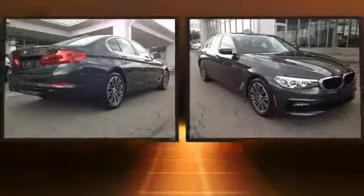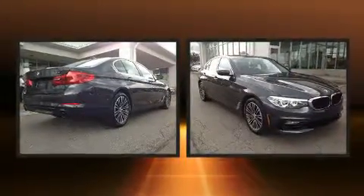Step into the 2017 BMW 530i. With fewer than 5,000 miles on the odometer, this four-door sedan prioritizes comfort, safety, and convenience.